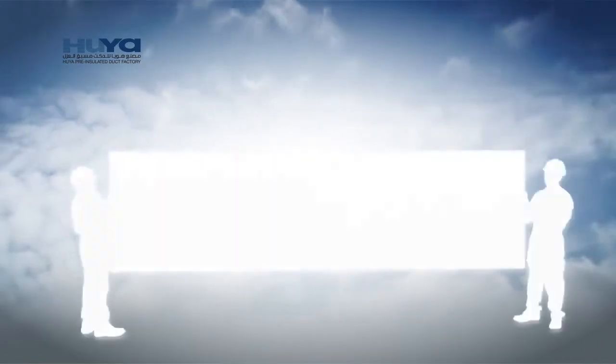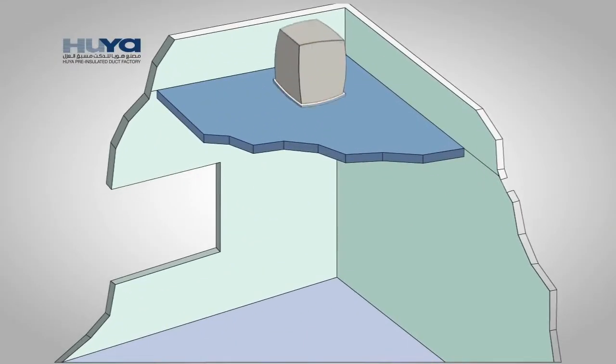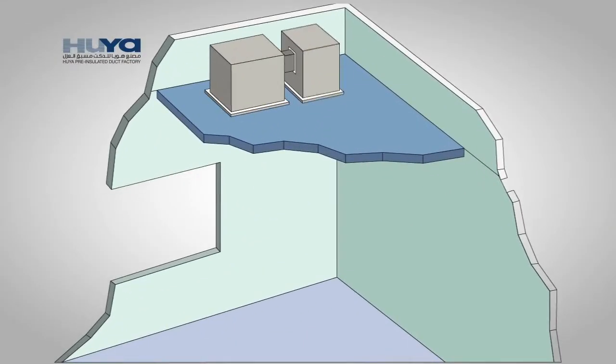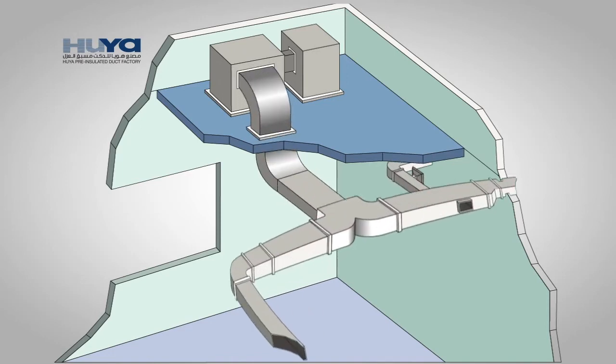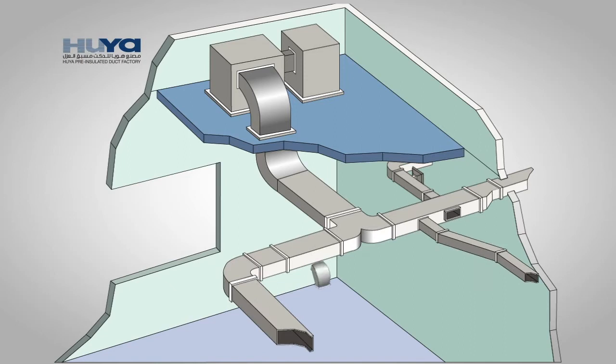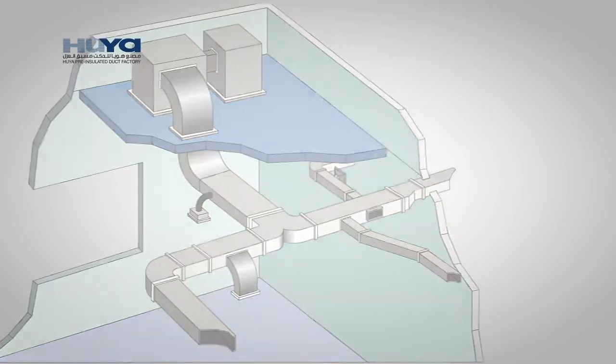Our panels are lightweight, as well as easy to transport, fabricate, install, and maintain. Hoya panels provide healthy and clean air, as well as high quality thermal insulation. The panels support sustainability initiatives, save energy, and are lower in overall costs than the traditional GI sheet metal ductwork.